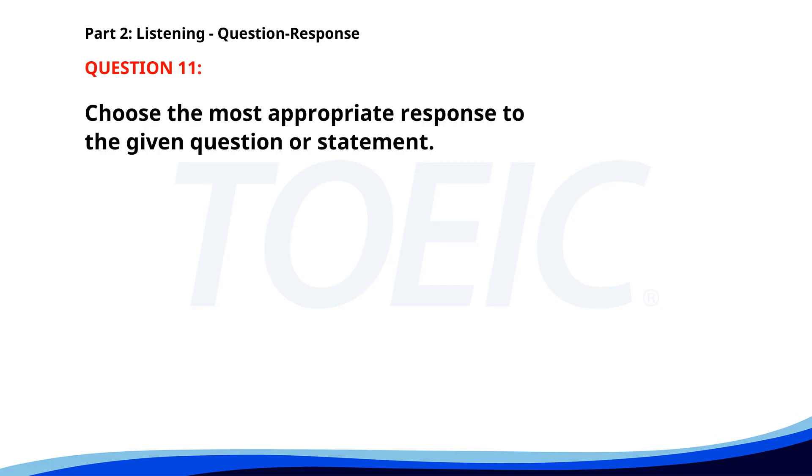Number eleven. Why is the conference room booked? A. I'm not sure. B. At 3 p.m. C. There's a team meeting. The correct answer is C: There's a team meeting.